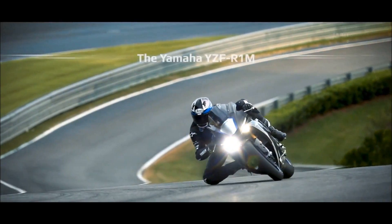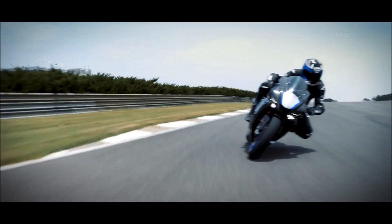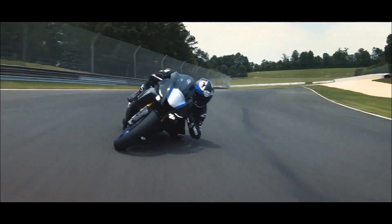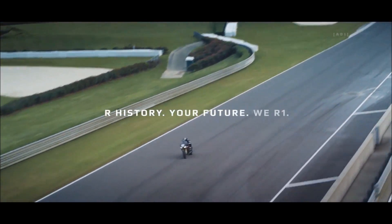The new Yamaha R1M: evolutionary refinement, augmented electronics, enhanced suspension, advanced aerodynamics, and next-generation R-series styling. Our history, your future, we are one.